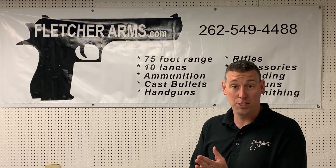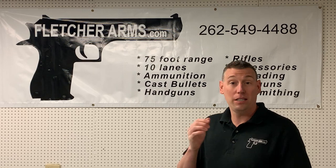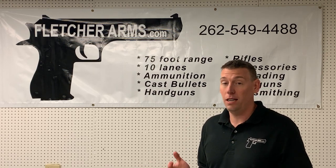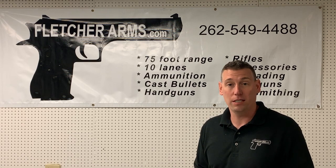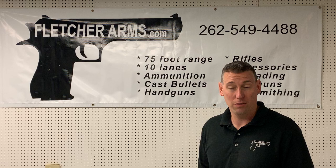Hello, thanks for watching. I have some very interesting new products in that I'm excited to share with you, and if you could take the time to subscribe to the page and like our YouTube videos, that would also be very appreciated.